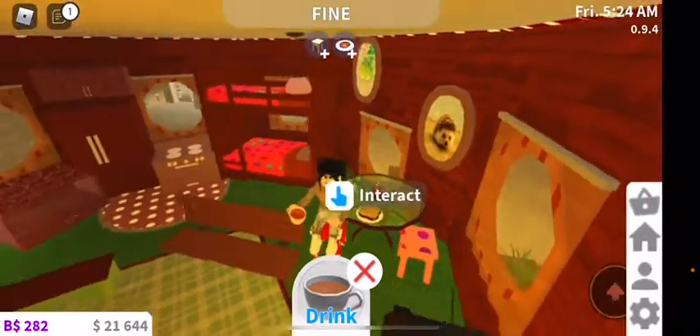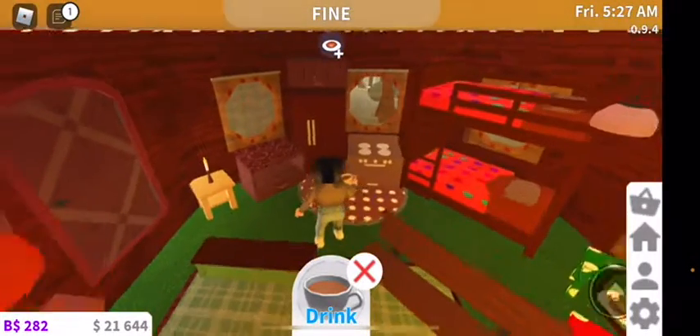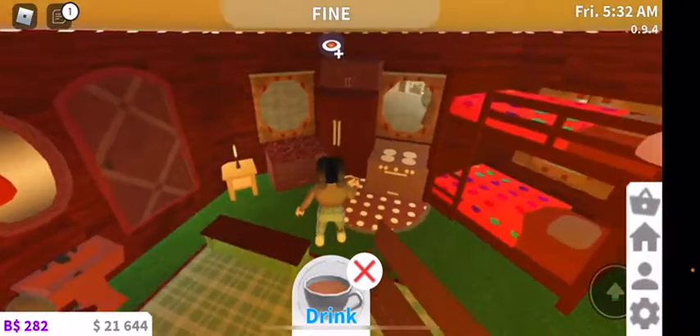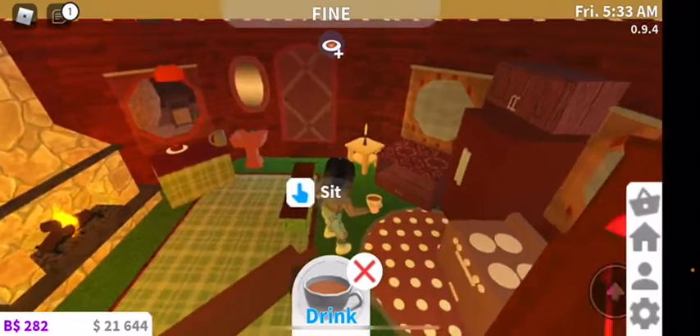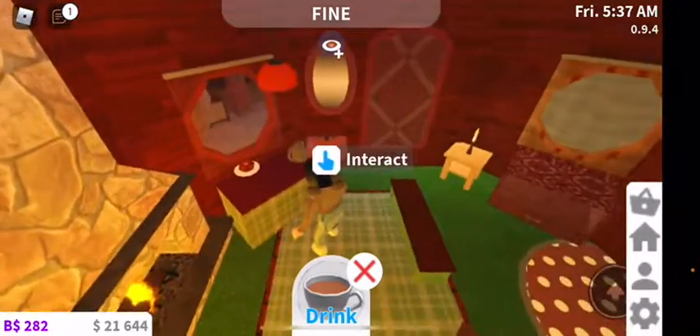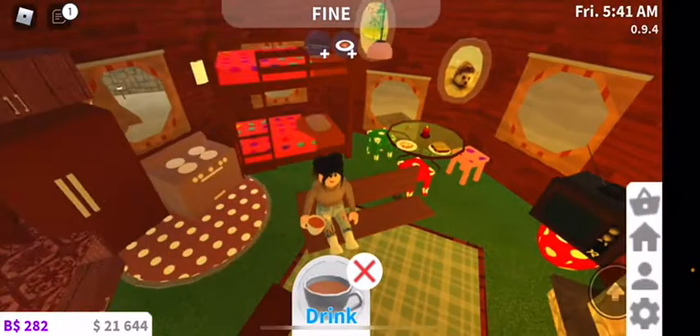I've got bunk beds with polka dots. And over here is the wee little kitchen — all you need is a fridge, a stove, and a countertop. I've got candlelight, another counter, and a hand basin so that you can do hygiene.